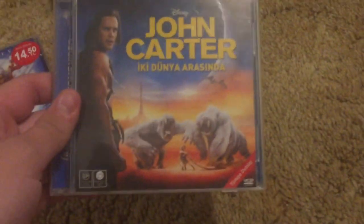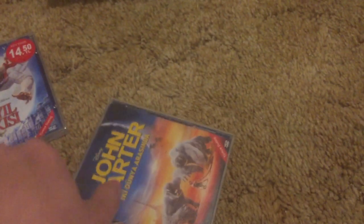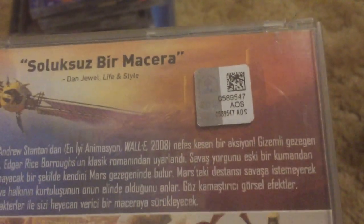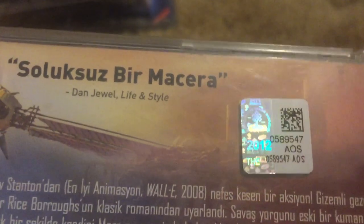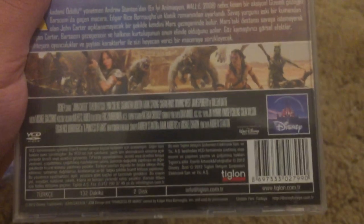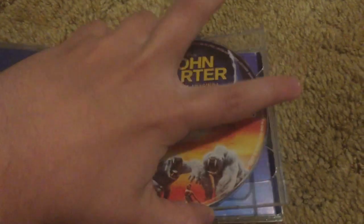Two more — we got John Carter, my only copy of this movie. I might get a couple other copies for collection purposes. So far the only one I have is the Turkish one. Here's the back. Here's another Turkish hologram — a later one from 2012. There's the later hologram from 2012 from Turkey, pretty nice. Disc one, disc two.